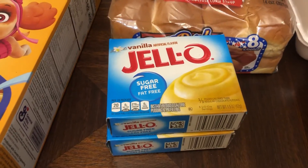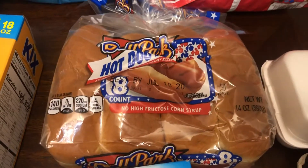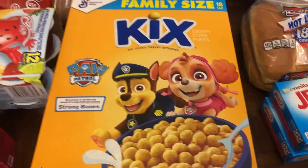Sugar-free vanilla pudding is for the poke cake for the 4th of July. The hot dog buns are for the hot dogs on the 4th of July. Cereal because we were out and my daughter wants cereal for breakfast.